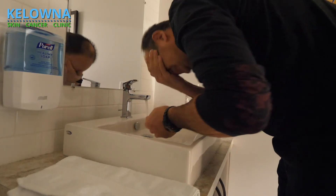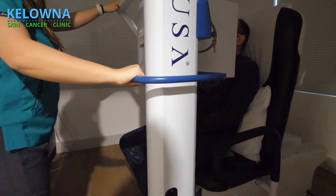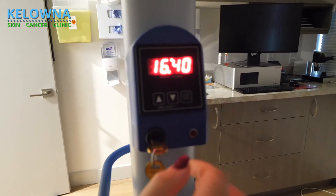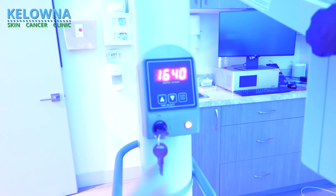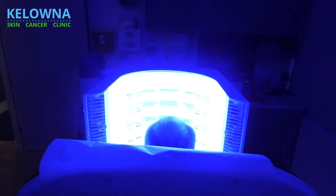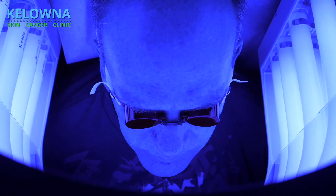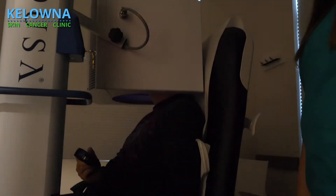After an hour to an hour and a half, you will come back and we will put you under our blue light. This is only for 17 minutes, and that's 17 minutes per treatment area. For the face it's 17 minutes; if we treat the arms together it will be another 17 minutes, and after that the treatment is done.